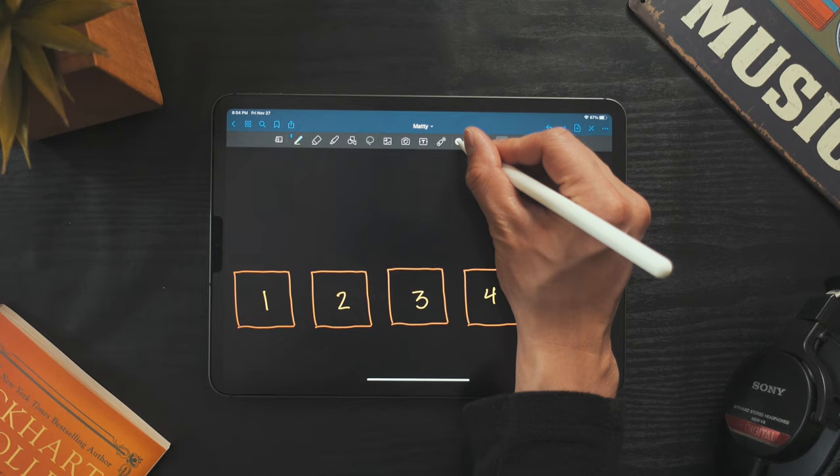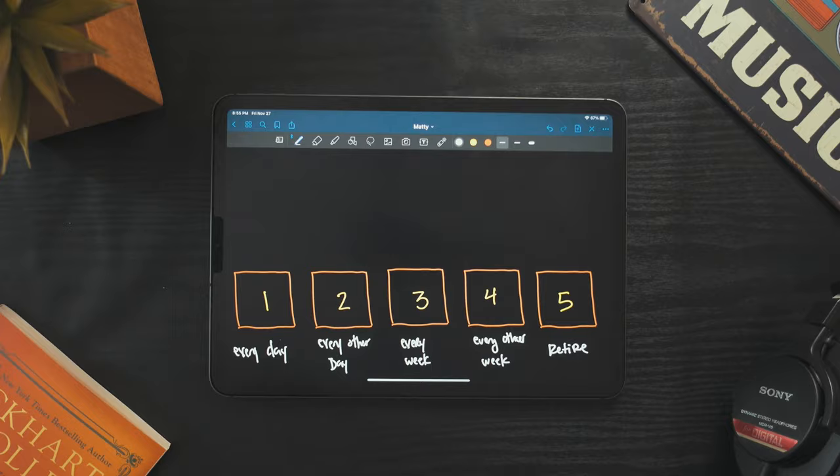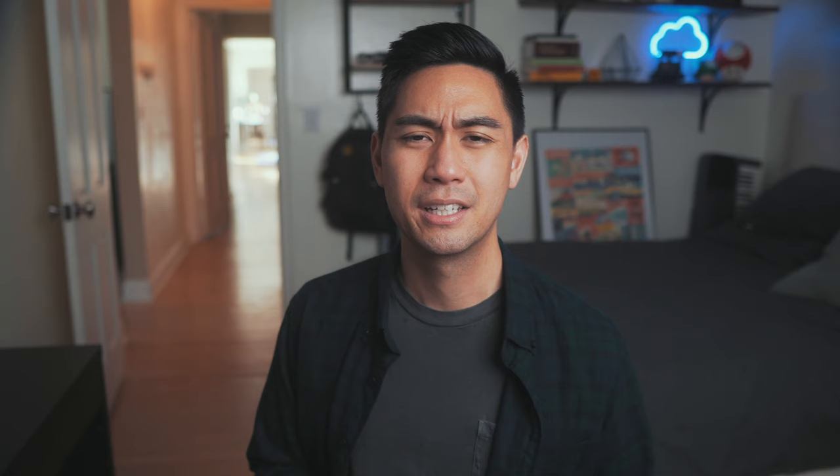Box one gets studied every day. Box two gets studied every other day. Box three gets studied once a week. Box four gets studied every other week. And box five is the retired box, meaning that you know the material well and you can just review it right before the test. Keep in mind this model is customizable, so experiment and adjust the time frames to fit a schedule you can stick to.